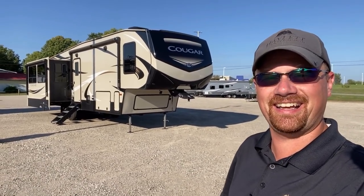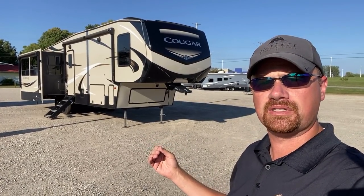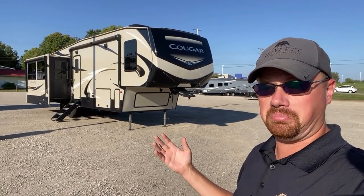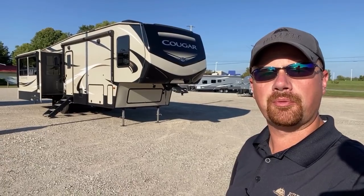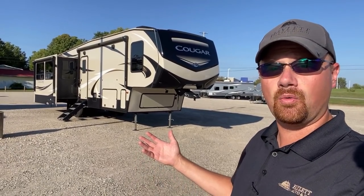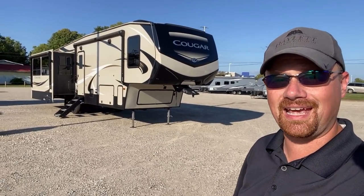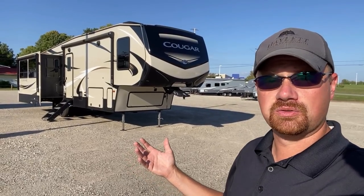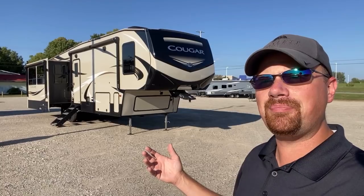Behind us comes in at barely over 10,000 pounds, which makes this — despite its size — a fairly good fit for a three-quarter ton with an appropriate payload package. You don't necessarily have to go to a one-ton or dually for something big and beautiful. This is a Cougar 344 MKS, and when it was in production — which was not too long ago — it was one of my favorite Cougar floor plans.